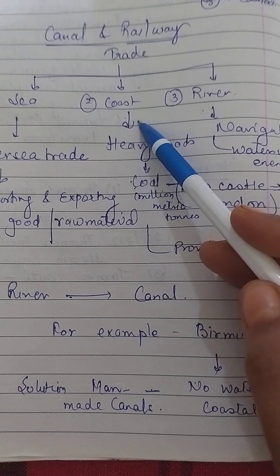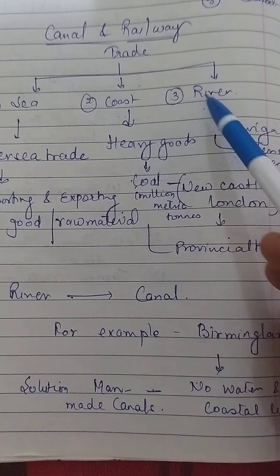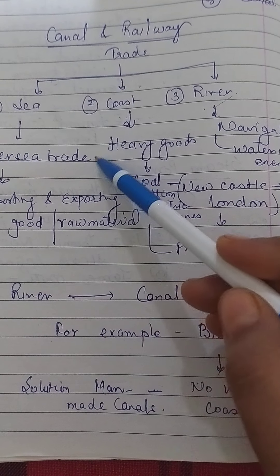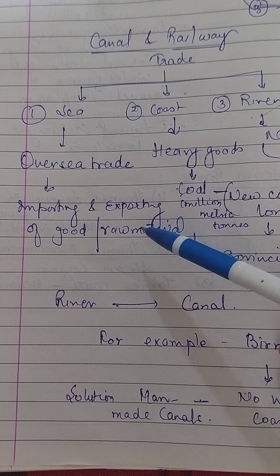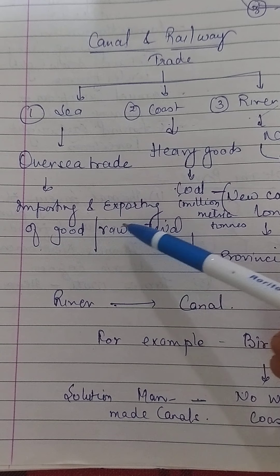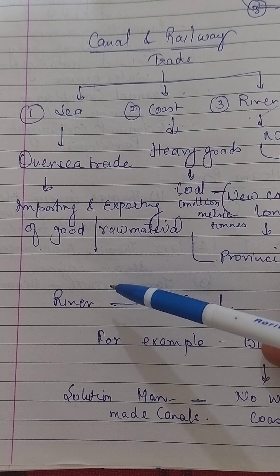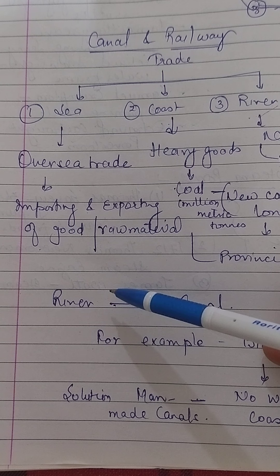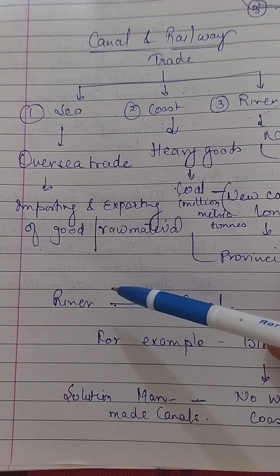There were three key aspects of water-borne trade: the sea, the coast and the river. Sea carriage — overseas trade — required large ships and was important for importing and exporting goods and raw materials. Several key British ports, including London as the hub of the nation, had been growing in trade even before the boom of the industrial revolution, and many traders had built public buildings.